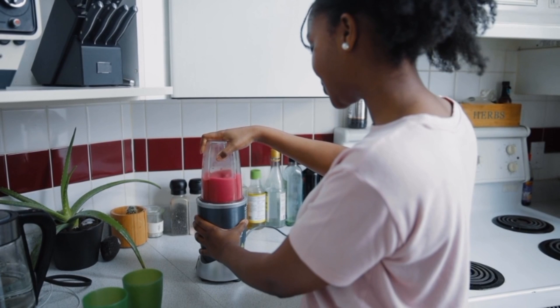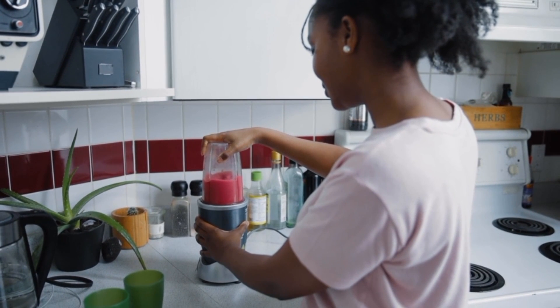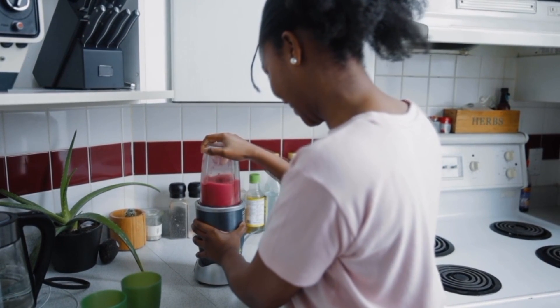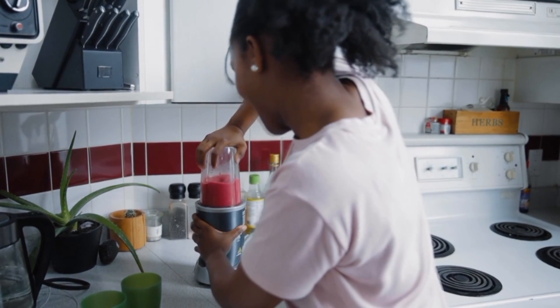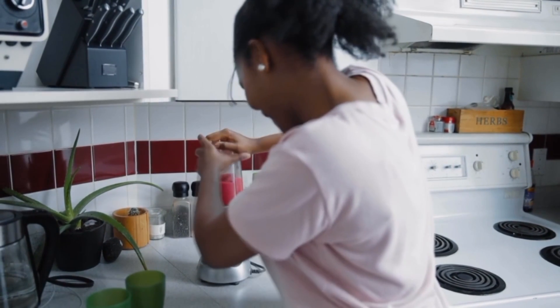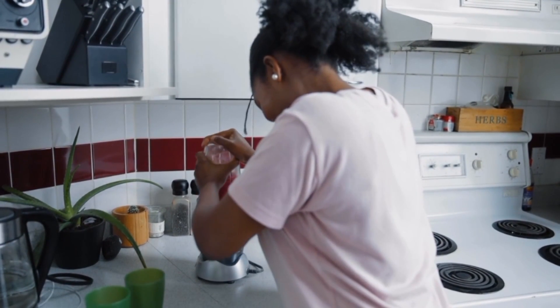But this time around, right from the day we got the product, it felt cheap. The body plastic was a substandard quality and the parts were wobbly. And just after a year and a half, the mixer grinder finally gave way — just a couple months after its warranty was void. It almost felt like it was planned, so that we're left with no other choice but to buy a new one.